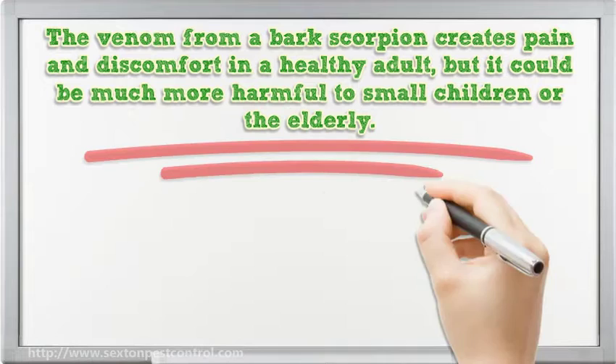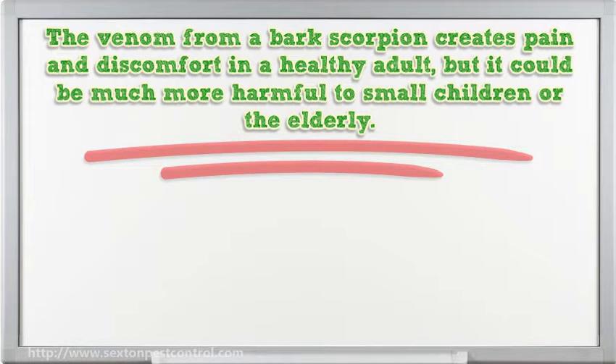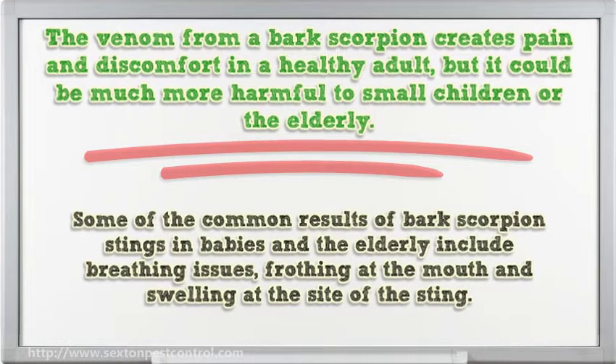The venom from a bark scorpion creates pain and discomfort in a healthy adult, but it could be much more harmful to small children or the elderly. Some of the common results of bark scorpion stings in babies and the elderly include breathing issues, frothing at the mouth and swelling at the site of the sting.